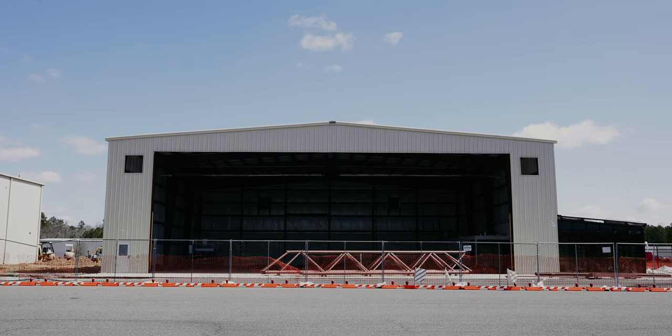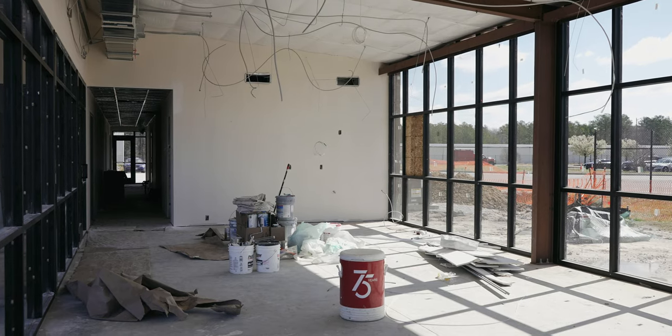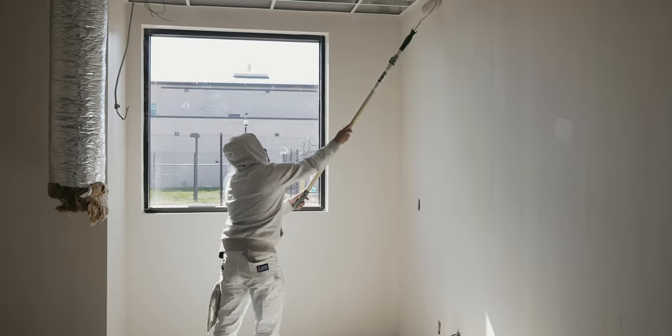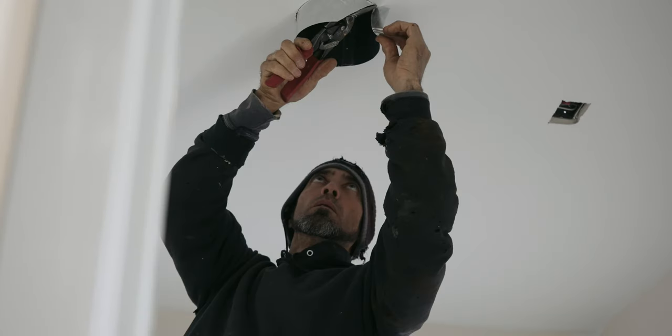We are currently standing in Richmond Executive Aviation's brand new hangar. This is 10,000 square feet and we're about 95% complete. We have another hangar right next door, another 10,000 square foot hangar, with about 3,000 square feet of office space. We're starting a new FBO from the ground up here at Richmond Executive Airport, also known as Chesterfield Airport.